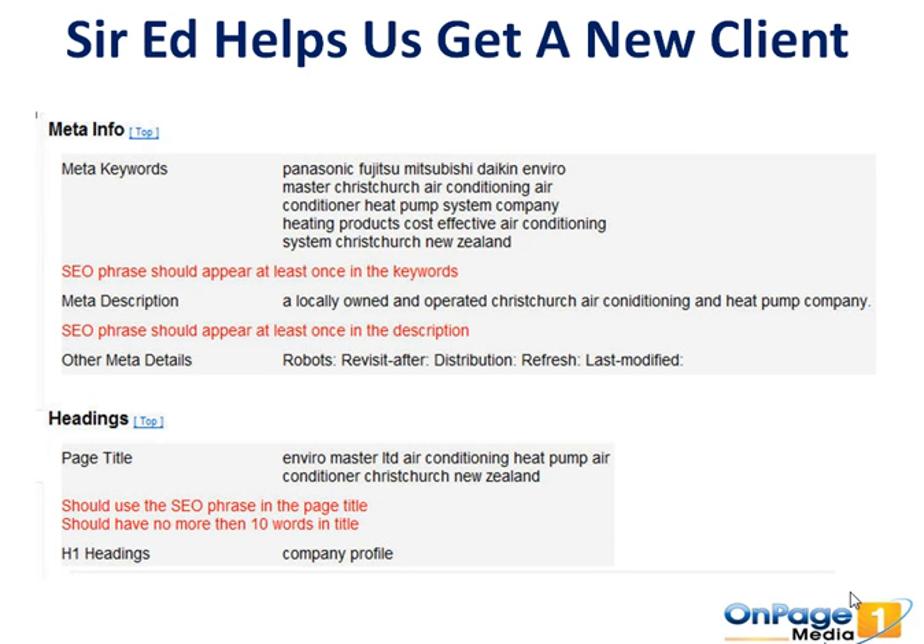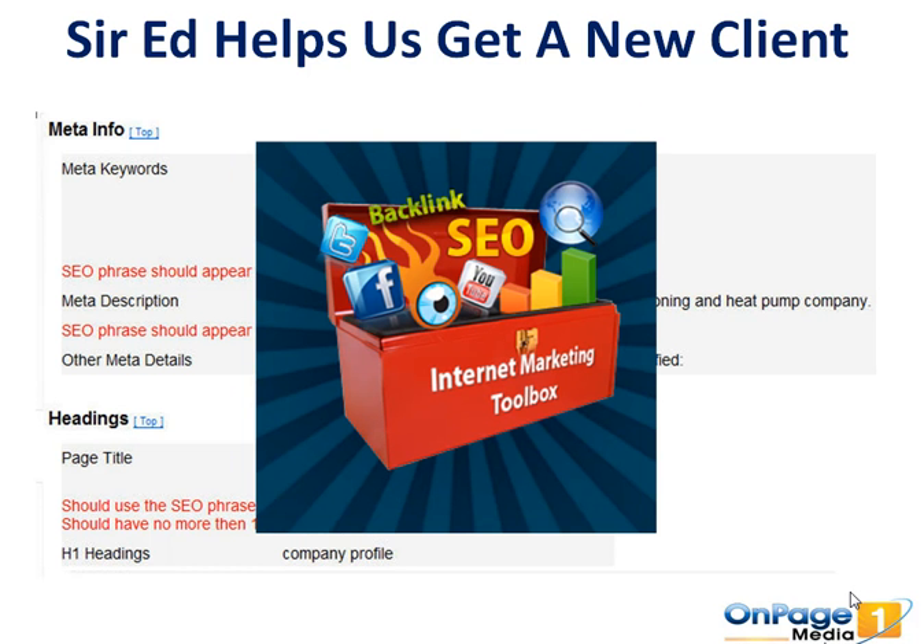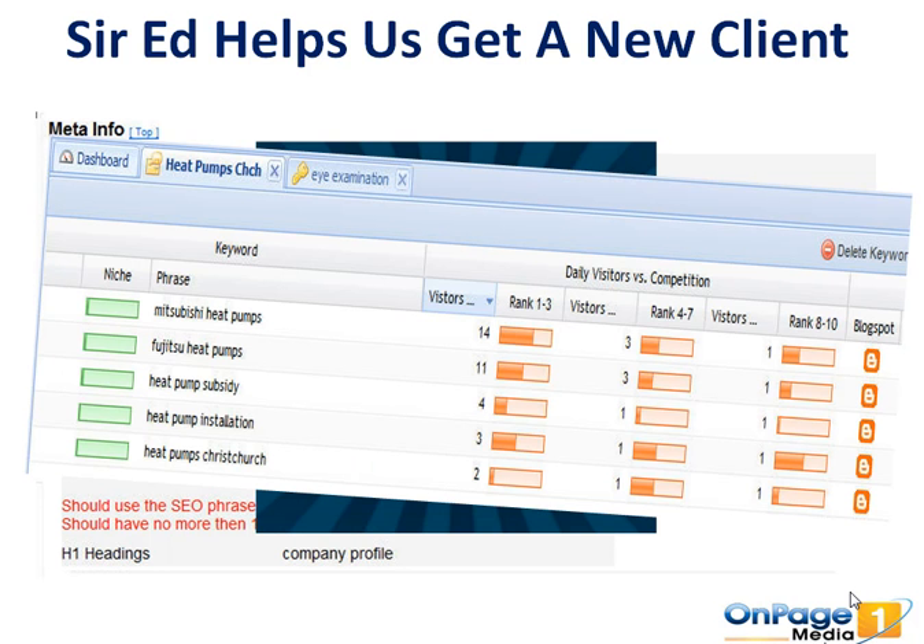We're actually going to share exactly how you can rework your website so Google can see it a lot better and it's more relevant in the eyes of Google — which this website wasn't. Long story short, we used our toolbox of internet marketing tools to build a new website for this client and get it ranking, and I'm going to share some of those results with you.